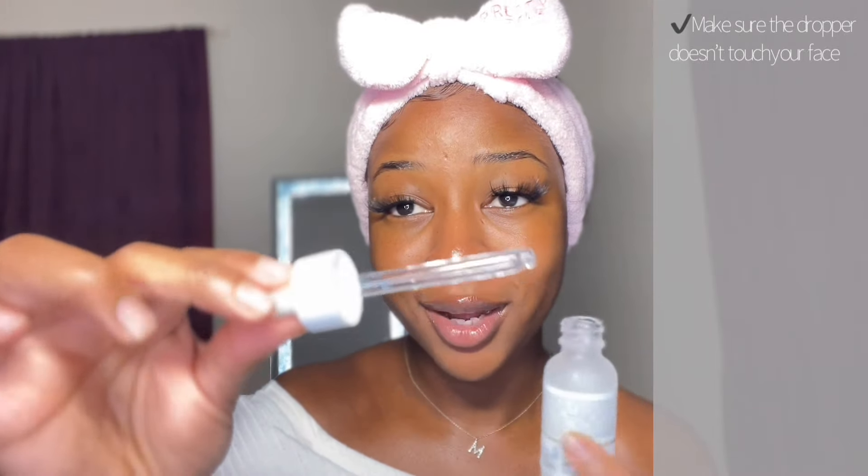When you're applying this, you don't want the dropper touching your skin, because when it touches your skin it goes right back into the bottle — you're basically contaminating whatever's in there with acne, dirt, or anything of that sort. So make sure you're trying to be as sterile as possible when using this.